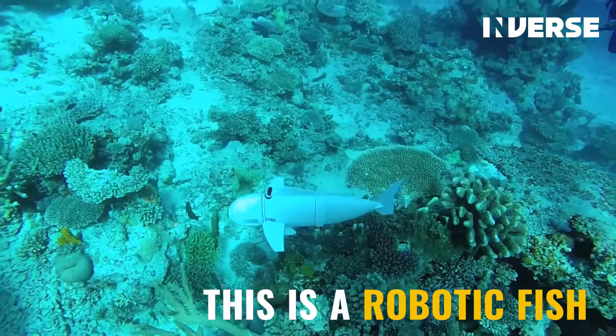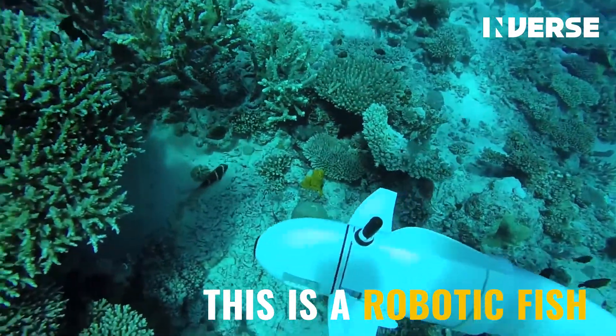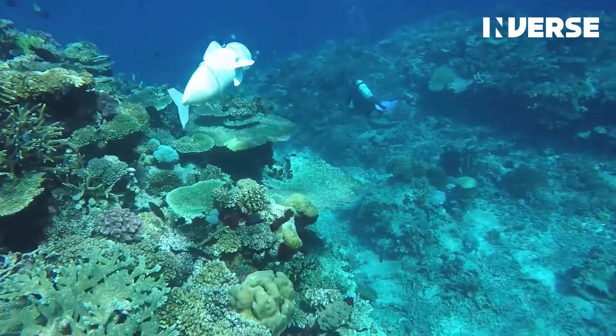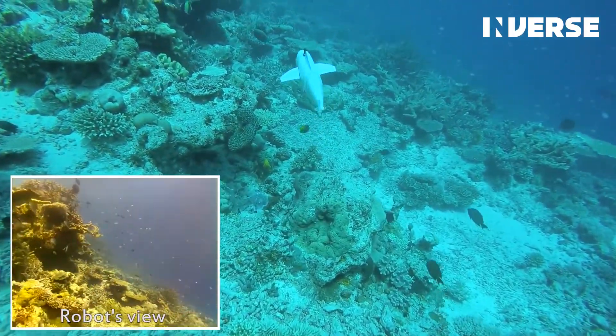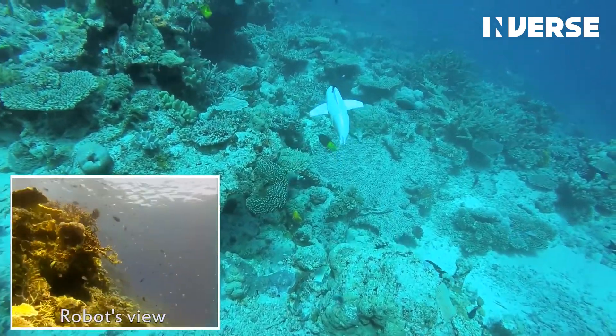This is a robotic fish, and it's a possible game changer for oceanic exploration because it looks like a fish and won't freak all the other fish out when it tries to go down and observe them. Previous technologies of this kind have been cylindrical or metallic and have been pretty unable to observe a fish in its natural habitat.